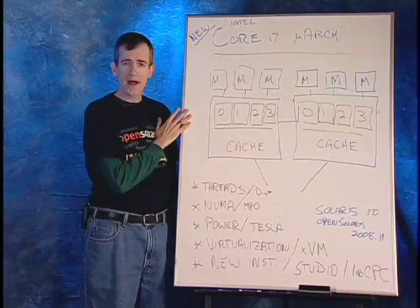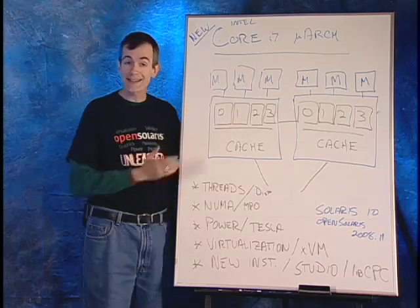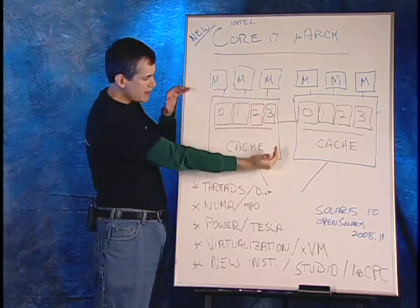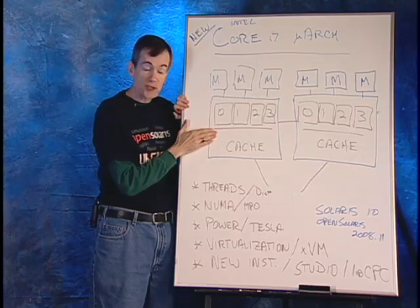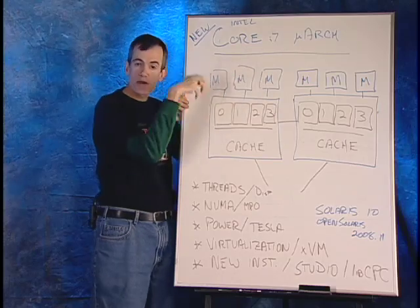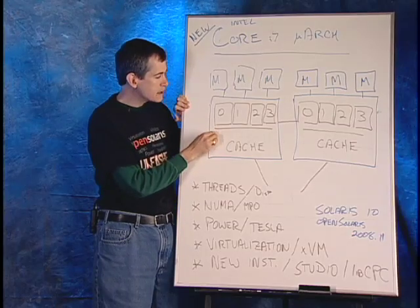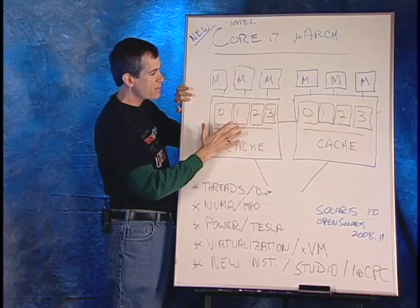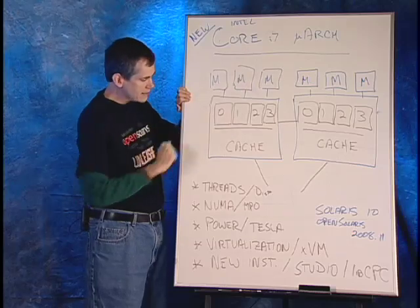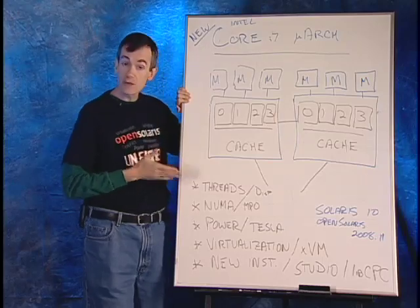We've already talked about this processor — it is a highly scalable architecture from two up to eight cores. This is showing four processor cores within the same chip with a large shared L3 cache. It has an integrated memory controller, so memory chips are directly connected to the processor. This is an example of a two-socket system, so we'd have two of our processors here with memory connected. From an OpenSolaris standpoint, we're actually doing several interesting things.